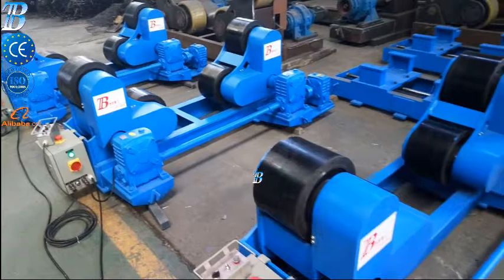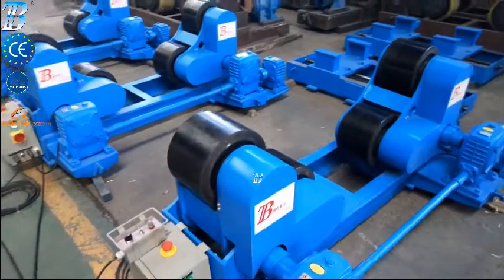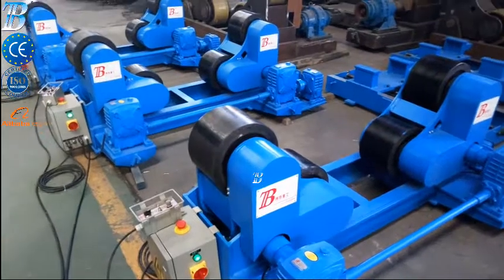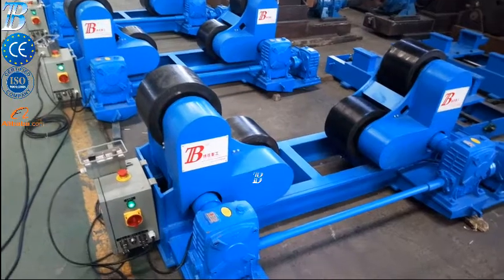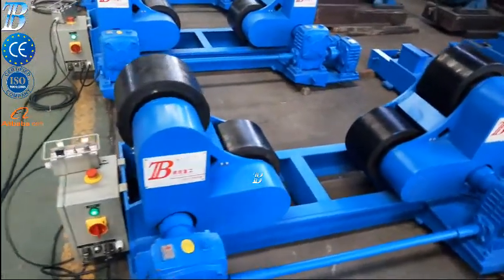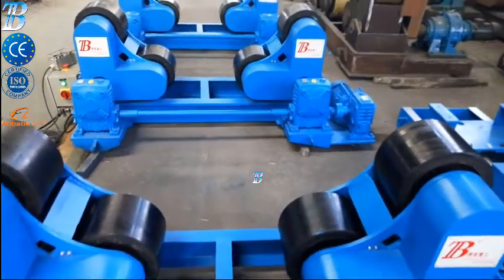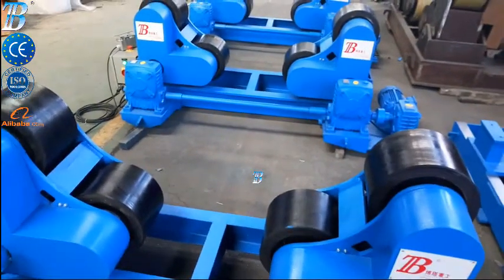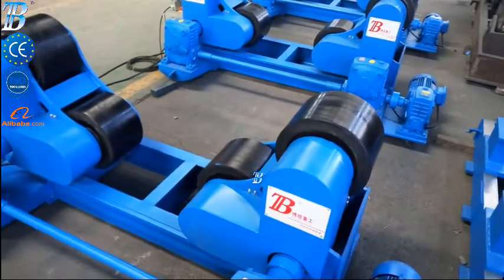We supply the Bota ZT with a capacity from 5 kilograms up to 500 tons. The Bota ZT self-adjusting welding rotators belongs to our top line series and is a real top class machine. All Bota ZT wheels are equipped with solid polyurethane tires, which are ideal for stainless work pieces, with options of top class electronic components from Siemens and Bühler.